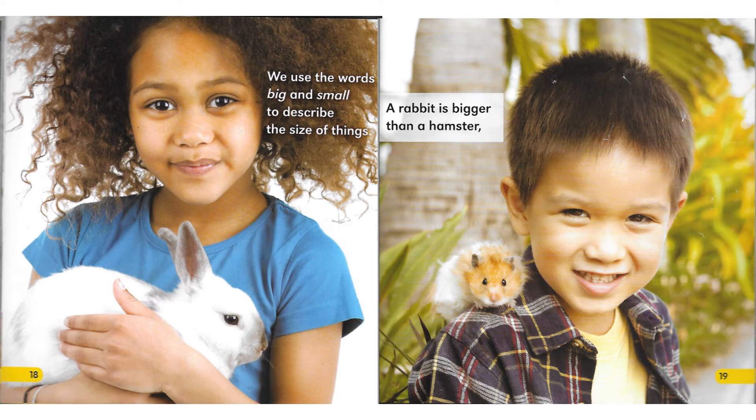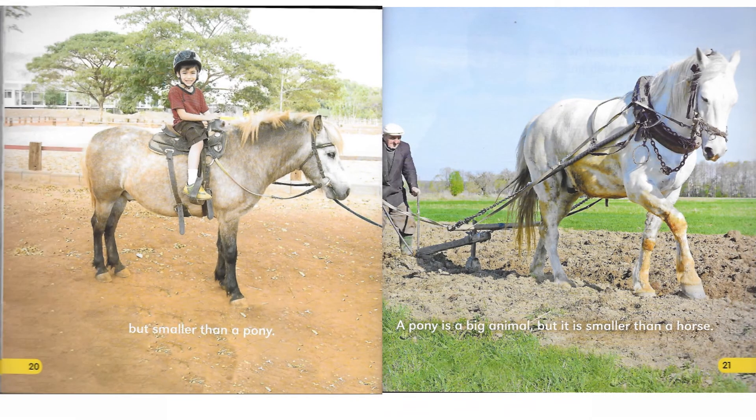We use the words big and small to describe the size of things. A rabbit is bigger than a hamster. But smaller than a pony. A pony is a big animal. But it is smaller than a horse.